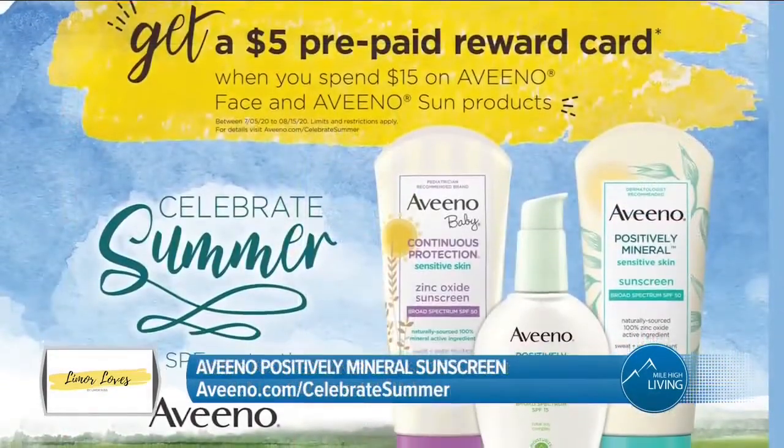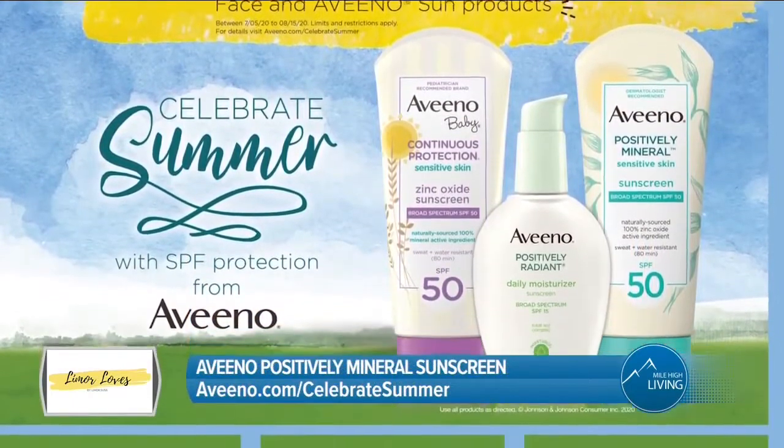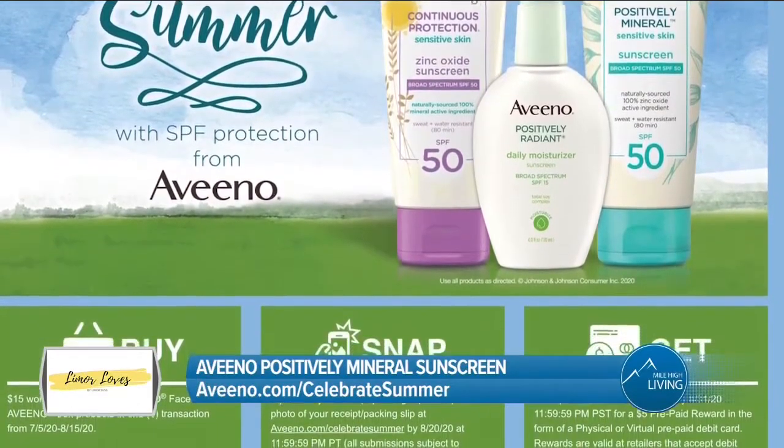Starting July 5th, you can earn a $5 prepaid gift card when you spend $15 on any Aveeno Sun or Face product. Check out Aveeno.com/CelebrateSummer for more details on how to redeem.